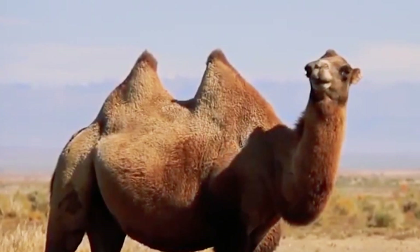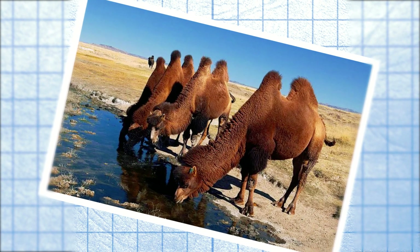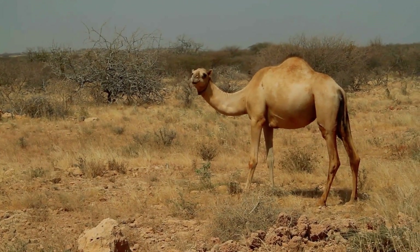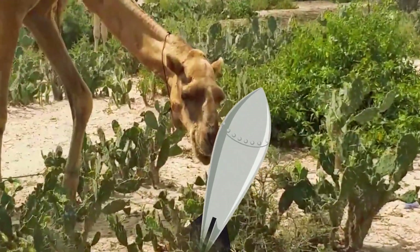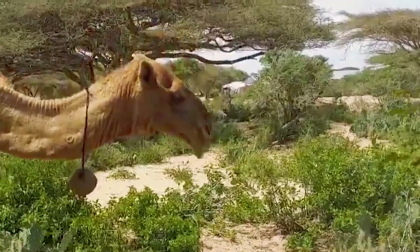The wild Bactrian camel that lives in China and Mongolia has evolved so much it has learned to drink salt water. I don't know a single other animal capable of something like that, but it still wasn't enough for the camel — it also learned to withstand high levels of radiation. Nuclear tests were once carried out in the habitat of this species, and camels just don't care. But let's leave the camels for now and address another important question.